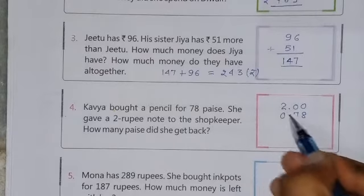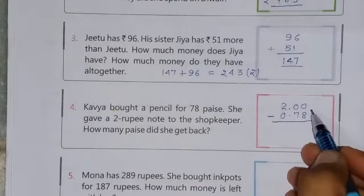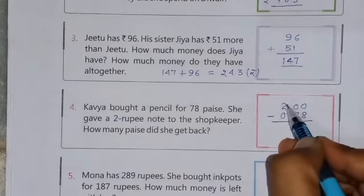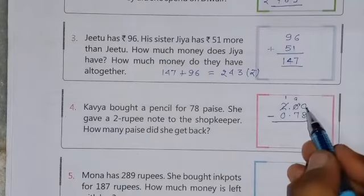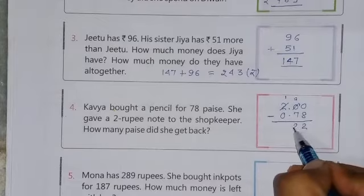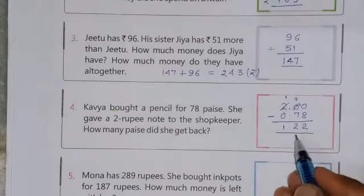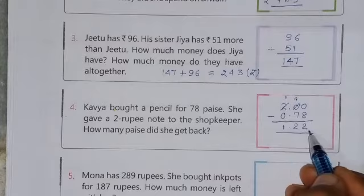Here, point and dash 0. Now subtract this number. It is not possible to subtract 8 from 0, so we will borrow from the nearest digit. This is already 0, so we will borrow from the next digit. This will become 1, here will be 9, and here will be 10. So 10 minus 8 is 2, 9 minus 7 is 2, and 1 minus 0 is 1. This is the answer — she will get back 1 rupee and 22 paise.